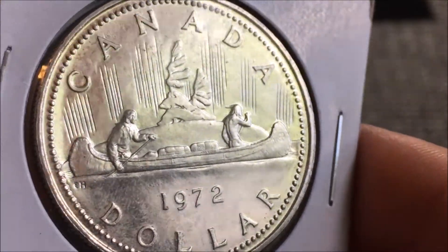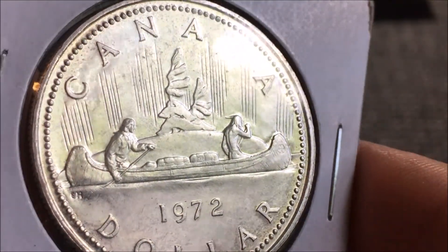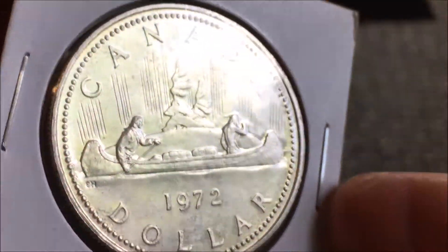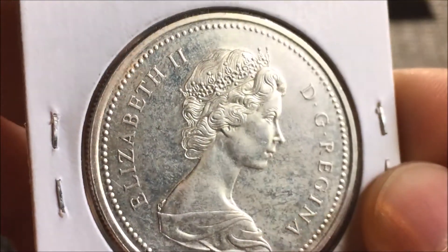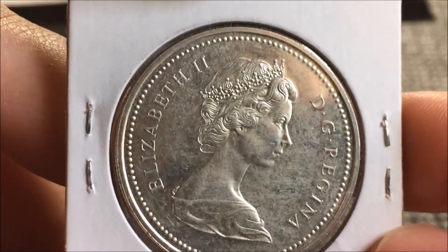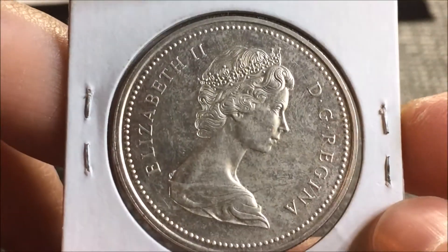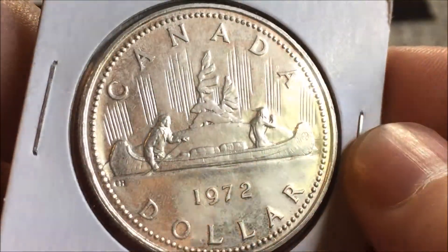I love that image — you can see the detail and the canoe there. It's just a beautiful, classic design. Everybody knows and loves that one. An excellent coin, Mike, I really appreciate that. When I finish this date run, I'll share with everybody which ones I'm talking about.